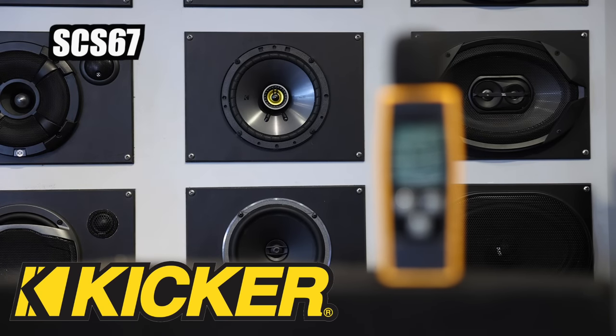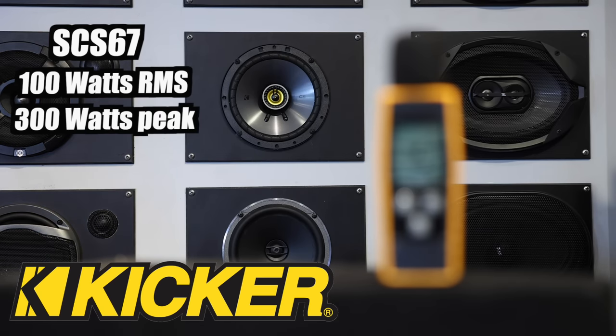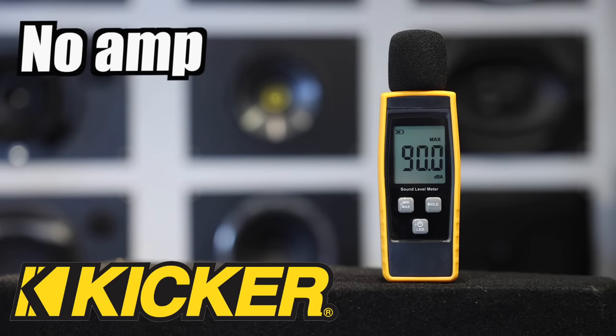Next up, Kicker's CSC67. 100 watts RMS, 300 watts peak. These are 90 dB on the sensitivity at 1 watt, 1 meter. Let's check these out without the amplifier. We got 99.4 on the dB meter. These definitely have a much brighter tweeter compared to the Alpine, but they seem to be more efficient off the power of the radio because the Alpines came in at 97.8.